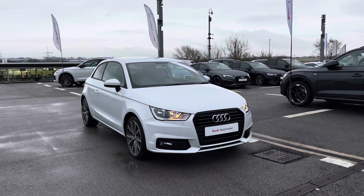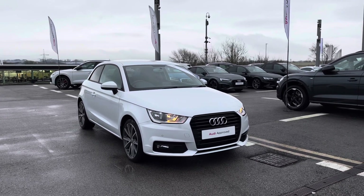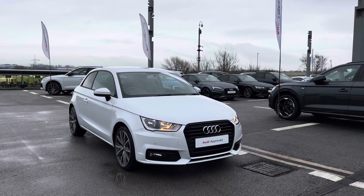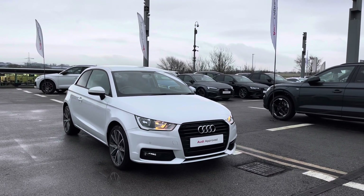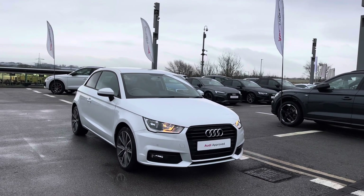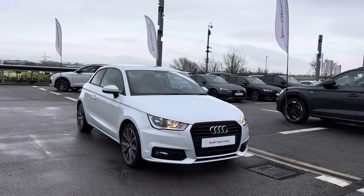Thank you for watching this video on this Audi Approved A1 Sport Nav 1 litre petrol engine, which is part of the Audi Approved Used scheme that includes a minimum of 12 months' warranty alongside flexible finance packages. For a personalised finance quote or to book a test drive, please contact us on 01254 868 216. Thank you very much for watching.